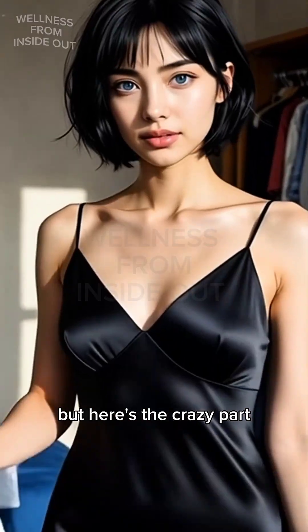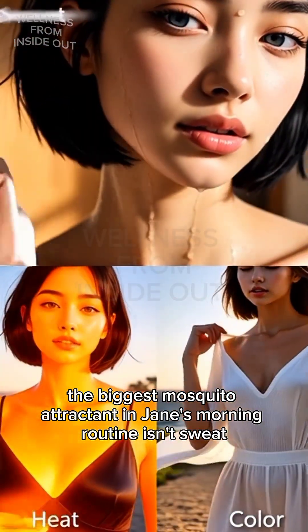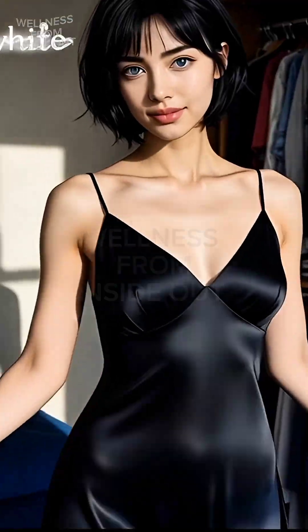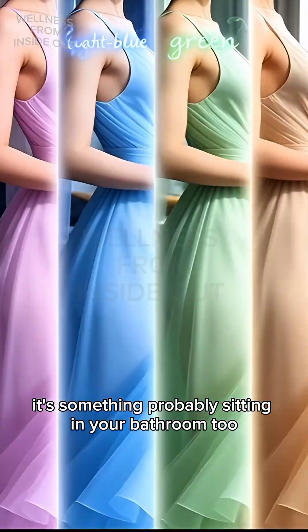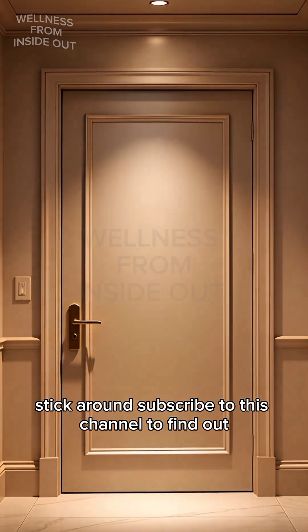But here's the crazy part. The biggest mosquito attractant in Jane's morning routine isn't sweat, heat, or color of clothes. It's something probably sitting in your bathroom too. Stick around and subscribe to this channel to find out.